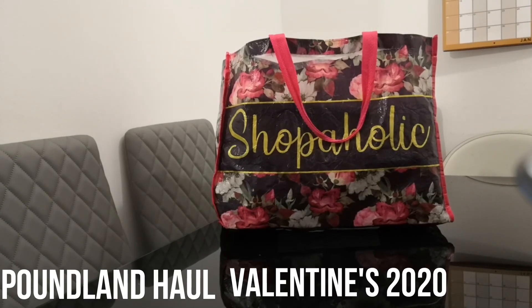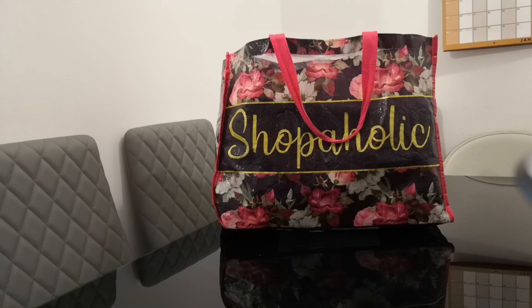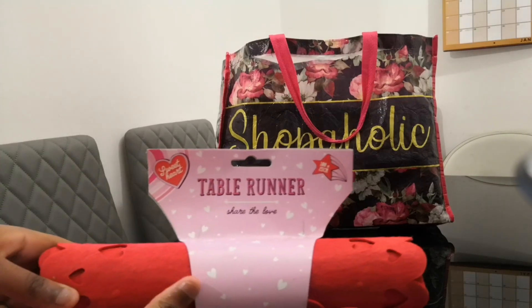Hi guys, thank you so much for stopping by today. We have a quick Poundland haul, so let's get on with the video.